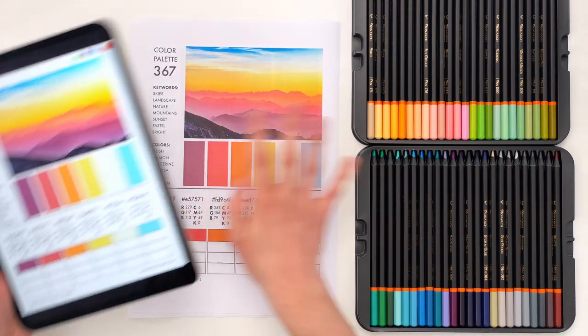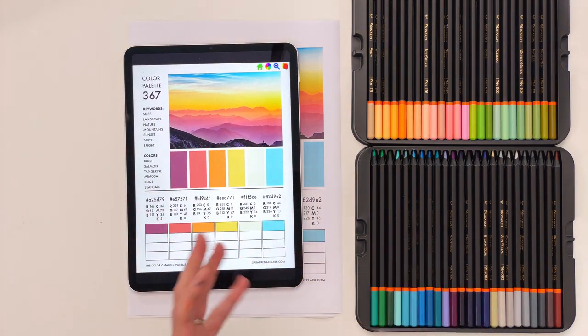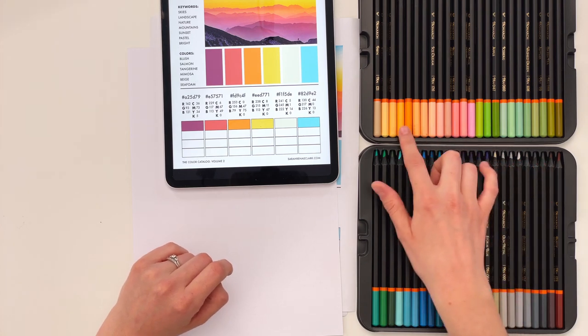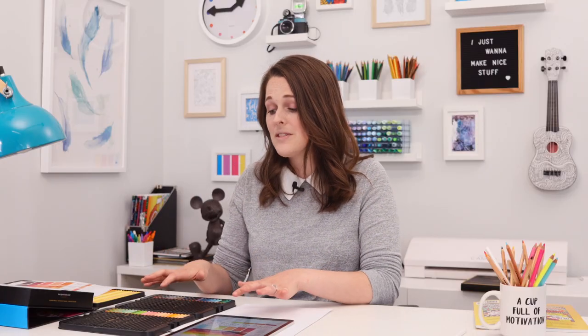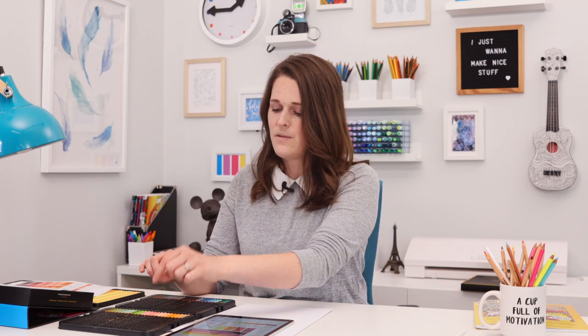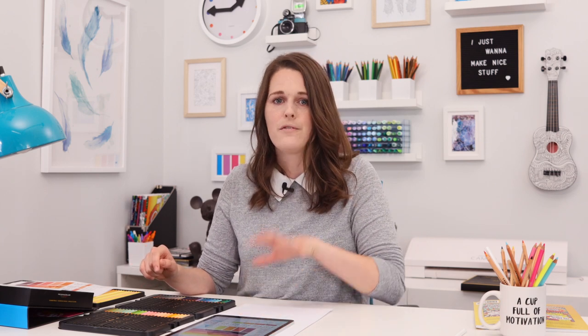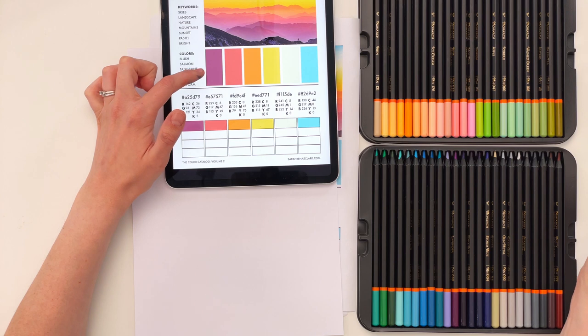If you don't have a printer or you want to get the really bright colors from the screen, you can simply grab a scrap piece of paper and the Color Catalog and eyeball it. Grab your pencils — most pencils try to give you some kind of color reference on the barrel, but you can't just rely on the barrel color to match to your page, because in most cases the barrels are not going to be a perfect match for the actual pigment of the pencil. It's very important to actually draw on a scrap page before working on your final page.